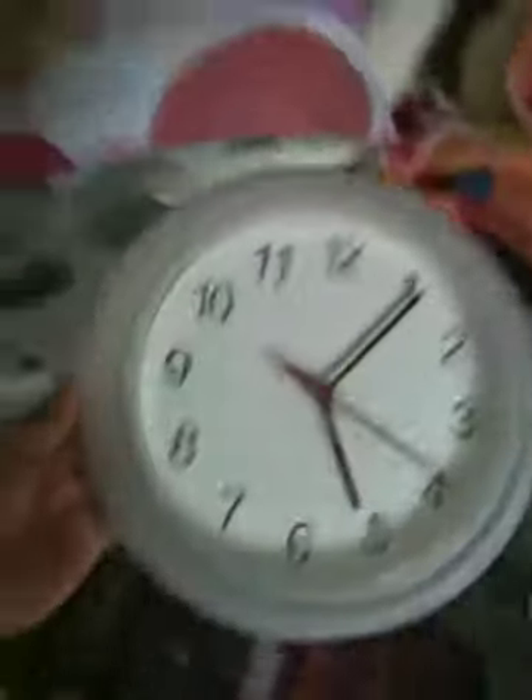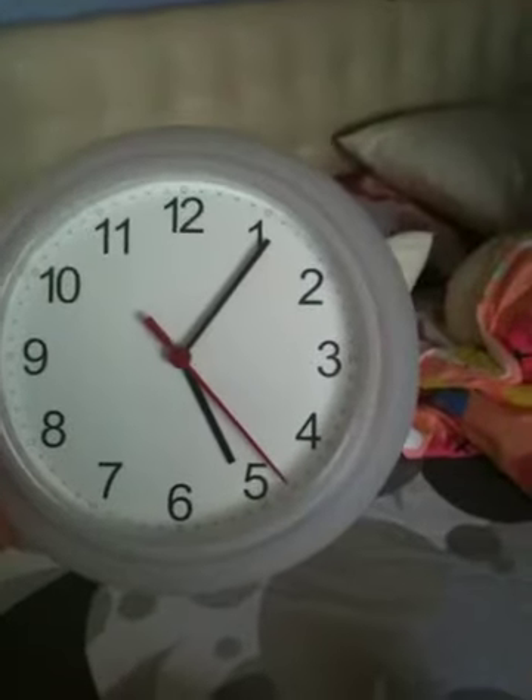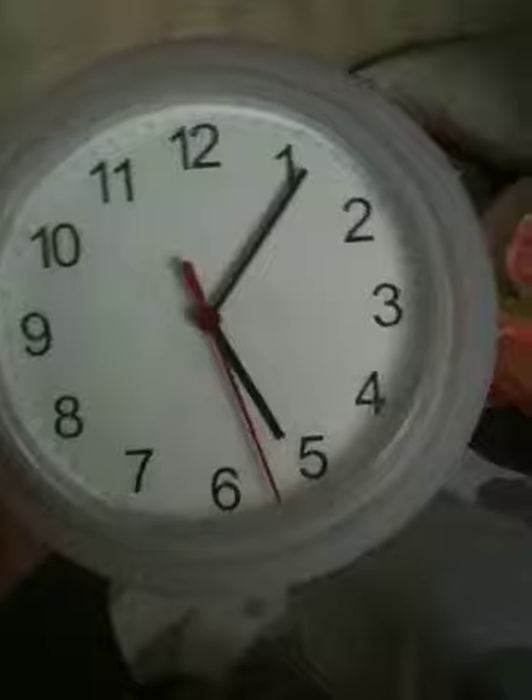The next one is this clock. Right now in Singapore time it's 5:05, so this is a very simple clock to put in my living room. Sorry for the messiness behind!